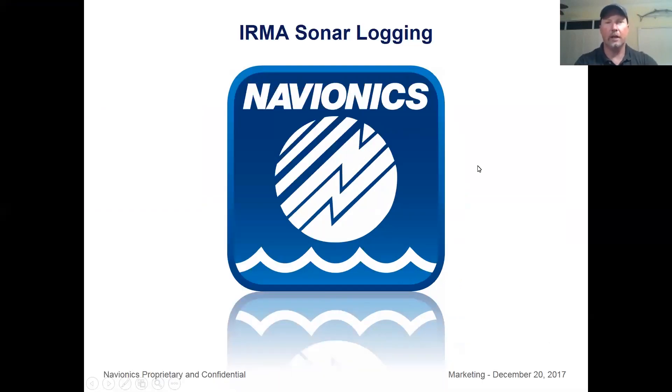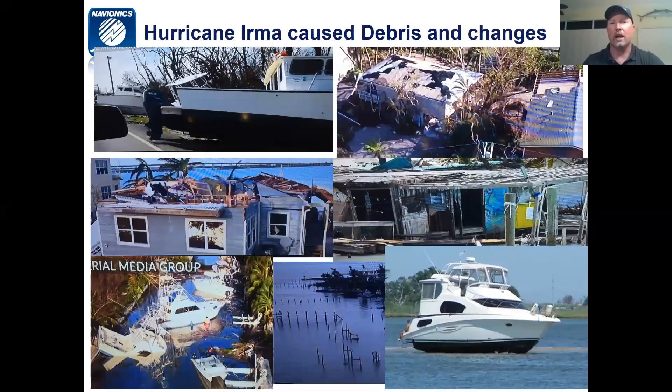So everybody should be able to see my screen. This is regarding our IRMA sonar logging. The big part of this project is we want to make sure that the Keys has new data after Hurricane Irma. Debris is cleaned up. We're making boating safer for everyone, and this is going to add some new fishing contours as well. Hurricane Irma caused a lot of debris and changes down the Keys and really along Florida, Georgia, and some of South Carolina's coast.